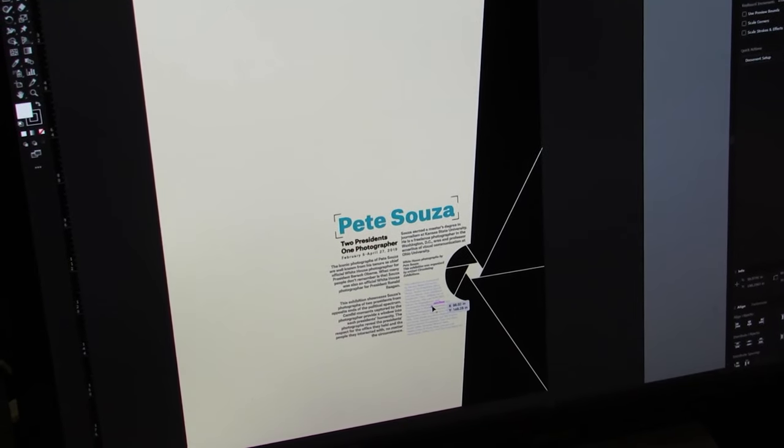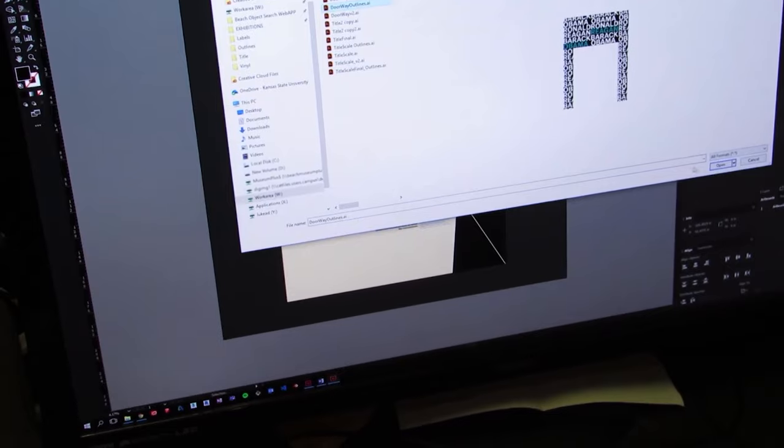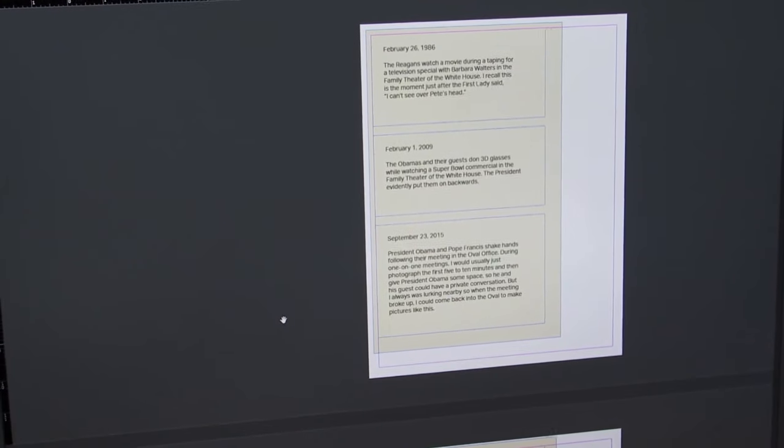My role with Pete Souza's show was to coordinate the creation and design of the layout for the exhibition — so that would be how the objects are placed within the space, and the division of the space according to the checklist, and then all of the graphic design, all of the exhibition text, all of the title graphics. I was in charge of putting all of that together.